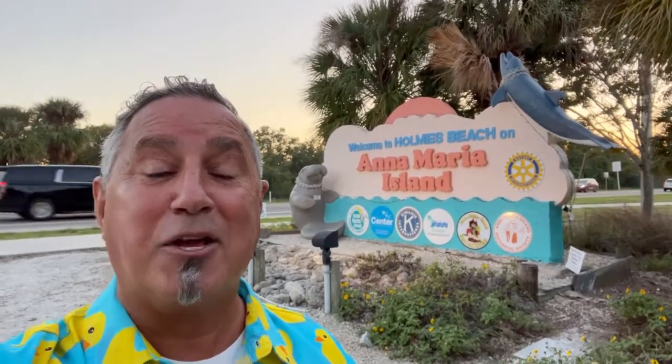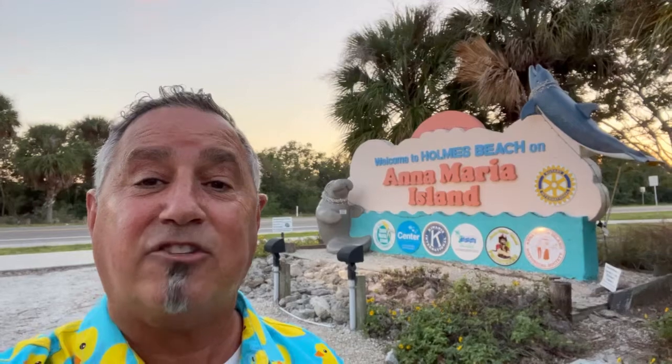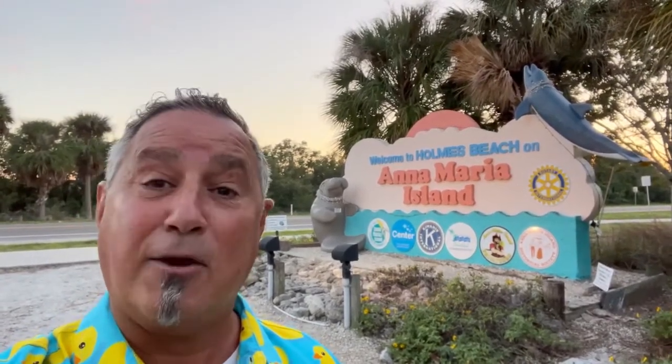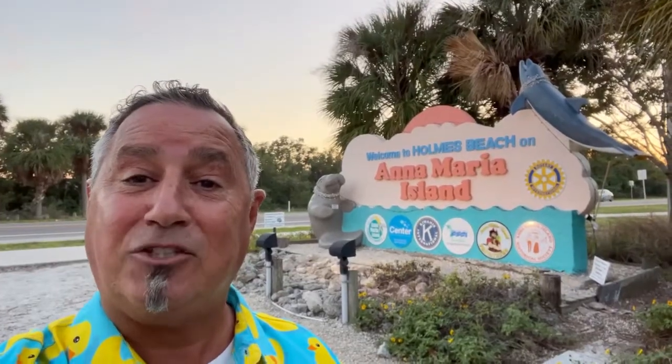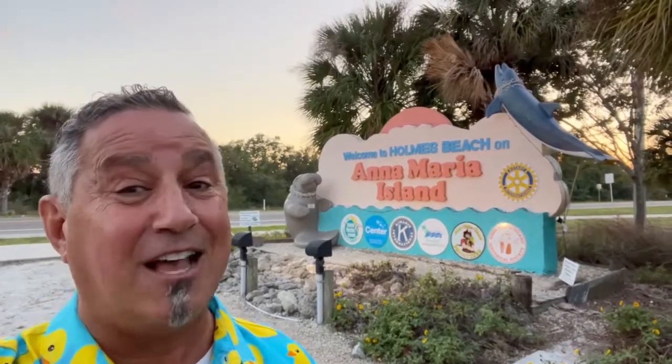Hey gang, it's Rangoon of Rangoon's World, and today's adventure takes us to beautiful Anna Maria Island, Florida. It's comprised of three towns: Bradenton Beach, Holmes Beach, and Anna Maria. The Gulf Coast has three main beaches: Coquina Beach, Bradenton Beach, and Holmes Beach. They're all gorgeous turquoise waters along the Gulf Coast of Florida. The island is about 7.021 miles long and about a mile and a half wide — absolutely beautiful.